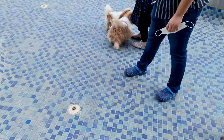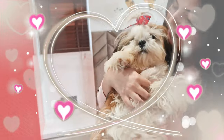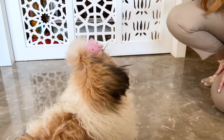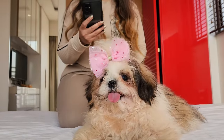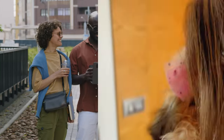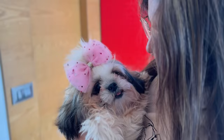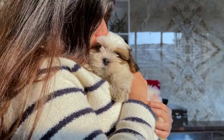We all are proud parents of Shih Tzus here. These little fluff balls are not just pets, they're part of the family. But there's one thing that can be a bit of a hassle for us Shih Tzu parents: keeping their feeding schedule consistent, especially with our busy lives. You know how it is — sometimes you're stuck at work or you have plans, and you start worrying about your furry friend getting hungry back home. It's something we all go through and wish we had a better solution for, right?